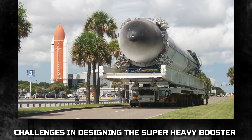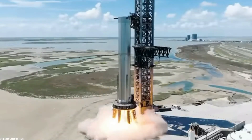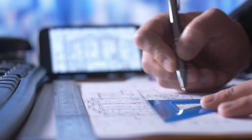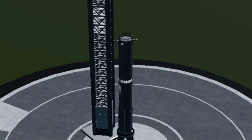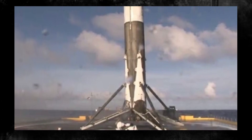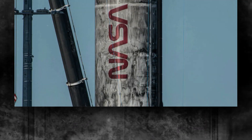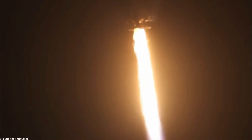Challenges in designing the Super Heavy Booster. Designing the Super Heavy Booster posed a multitude of formidable challenges for SpaceX, demanding meticulous engineering and innovation. One of the primary challenges lies in constructing a robust mechanical structure capable of withstanding the tremendous forces and loads involved in launching such a colossal rocket. The Super Heavy must endure intense vibrations, acceleration and deceleration during liftoff, ascent, and landing, facing extreme temperatures and pressures.